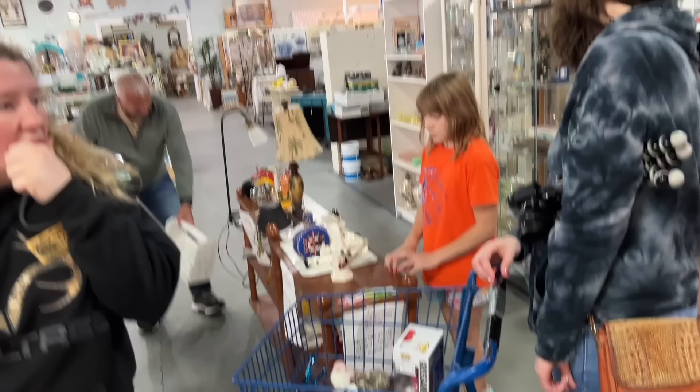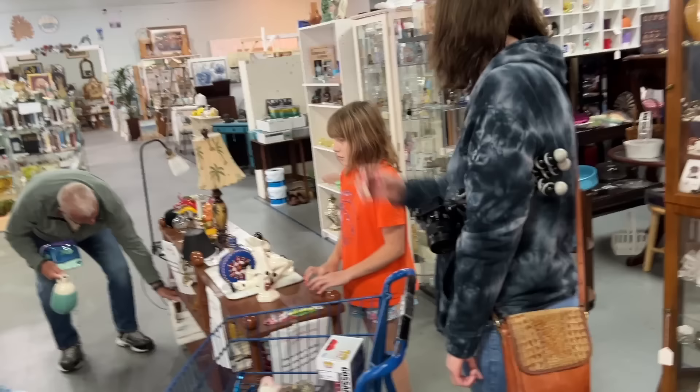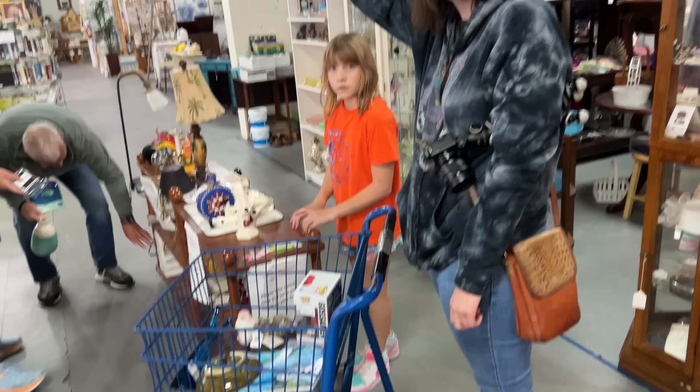Well, we have a bunch of stuff piled up here. I got a bunch of new things that weren't here two weeks ago — it was fun to see everybody, and worth coming back.